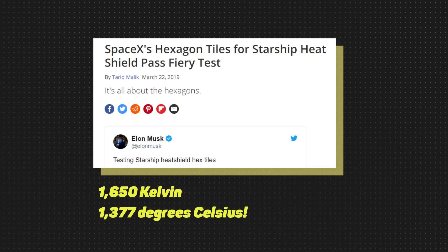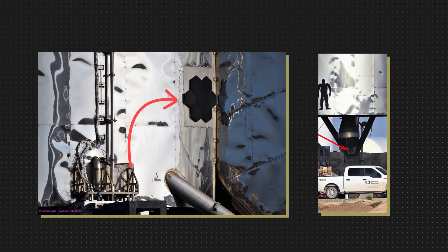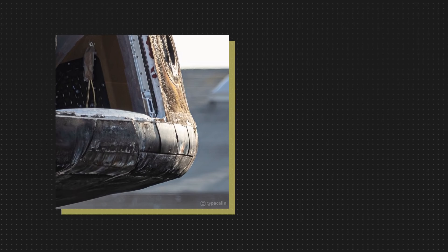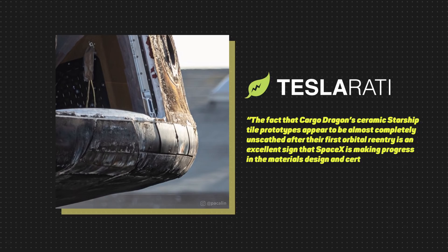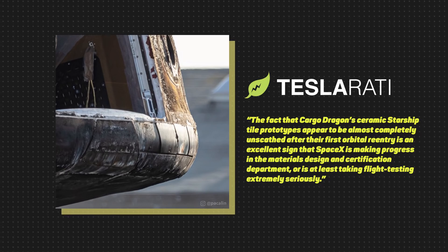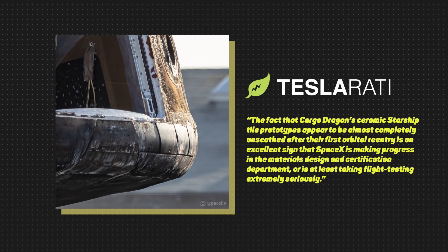Musk suggested that SpaceX might need to add transpirational cooling where the heat shield fails. In September, seven hex tiles were spotted on Starhopper and one more near the engine, showing that SpaceX has anticipated the high-speed re-entry scenario for Starship. As a result, the same tiles were tested on Dragon capsule during orbital re-entry from a very high velocity — the results were successful. The Cargo Dragon ceramics Starship hex tile appeared almost completely unscathed after their first orbital re-entry, an excellent sign of progress in materials design.